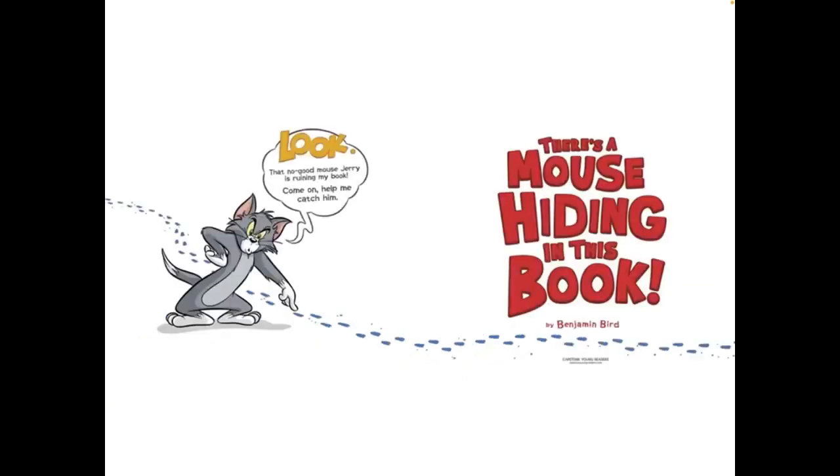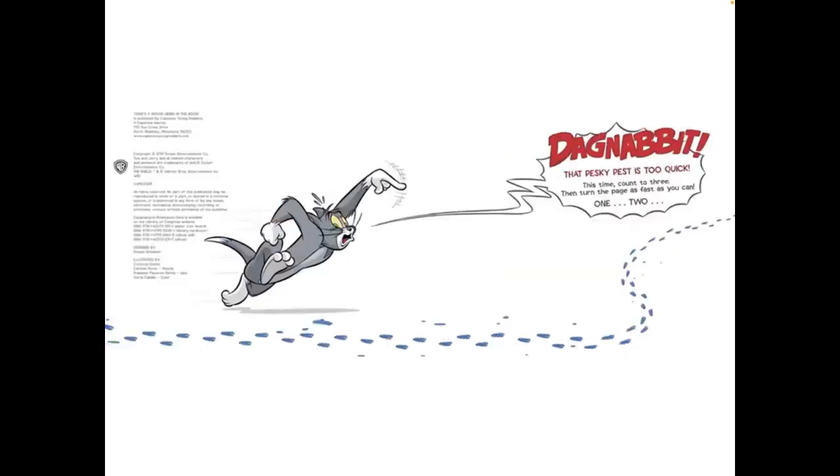Look, that no-good mouse Jerry is ruining my book. Come on, help me catch him. Drag on a bit. That pesky pest is too quick.